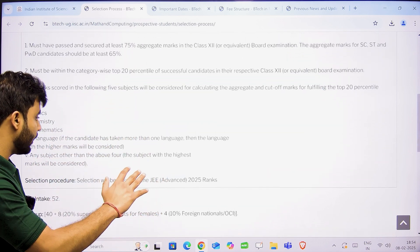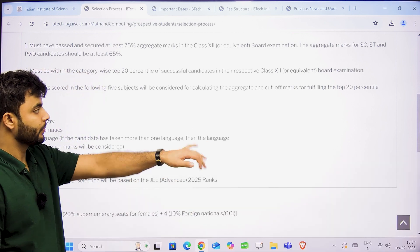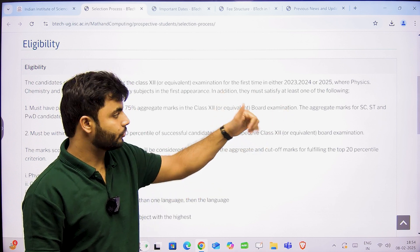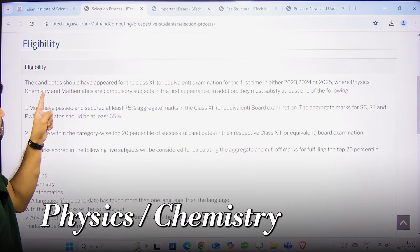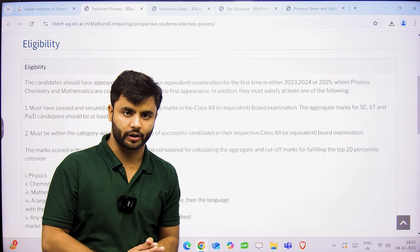The third condition is that selection will happen through JEE Advanced. In this, PCM is compulsory — Physics, Chemistry, and Mathematics are compulsory subjects in the first attempt of your class 12th board examination.